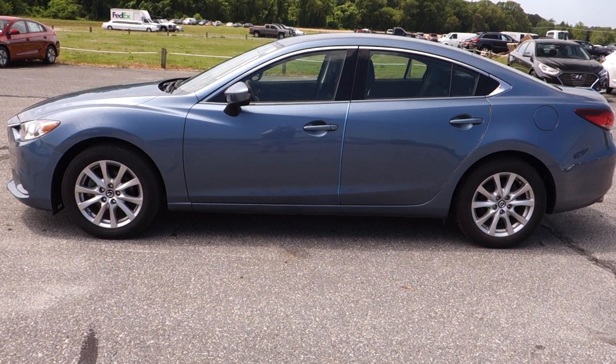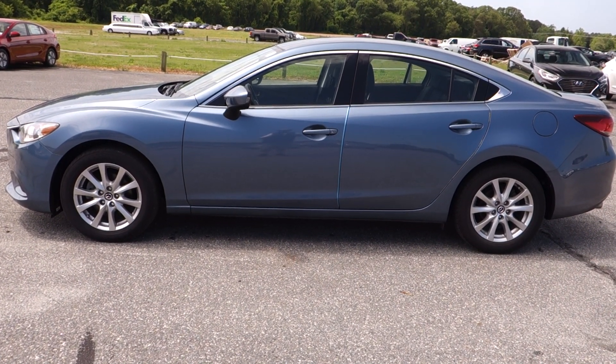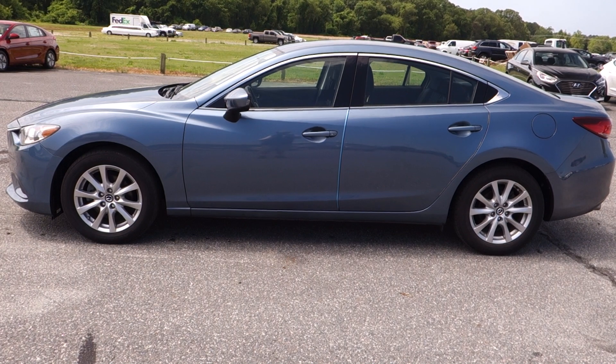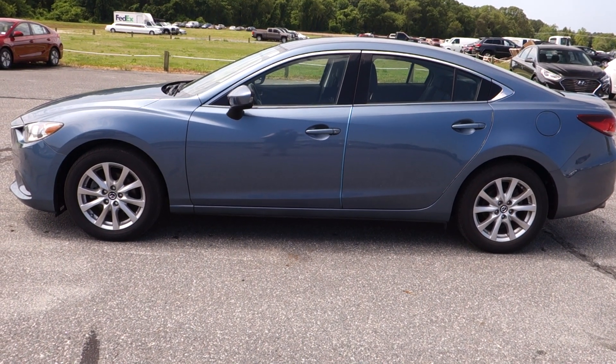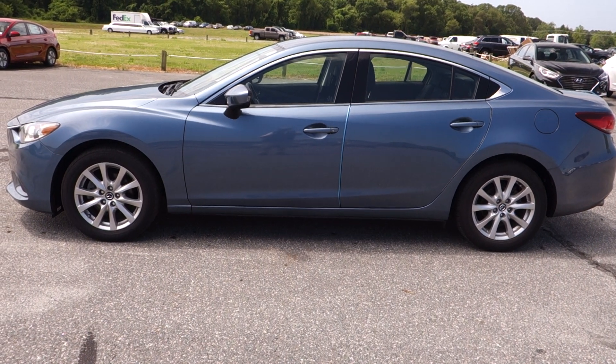So rest assured, it's going to be one of the finest vehicles you're going to find out there for sale today. Under the hood, we've got a Skyactiv-G four-cylinder engine. Impressive fuel economy, folks — it's around 38 miles per gallon on the highway, so if you have a lengthy daily commute, just imagine how much cash you're going to save over the course of the year.